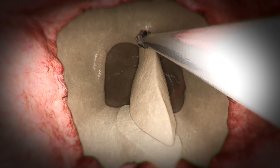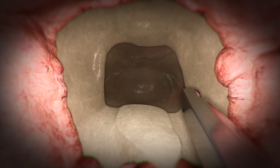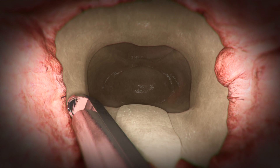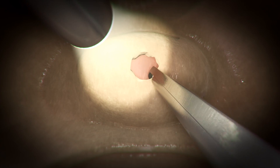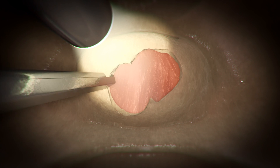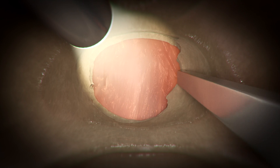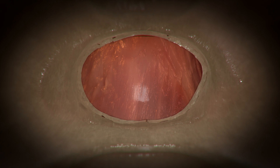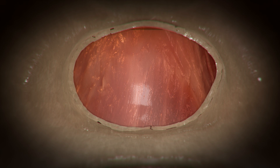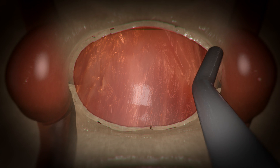This allows the surgeon to maneuver two instruments within the sphenoid sinus while being illuminated and visualized by the endoscope. Next, the bone of the skull base over the tumor and pituitary gland is removed. Prior to opening the dura, which covers the pituitary gland and tumor, the Doppler probe is used to precisely localize the carotid arteries.